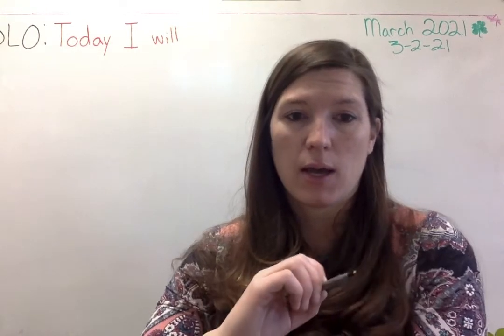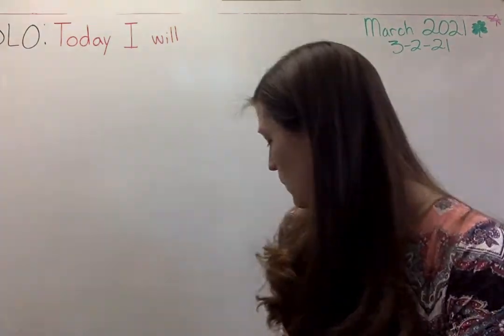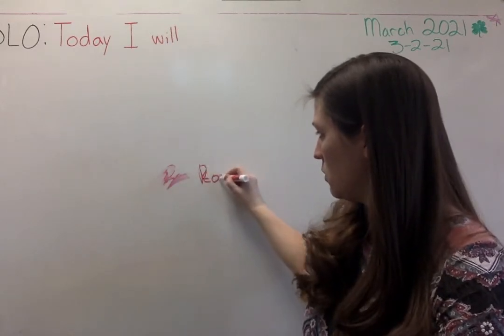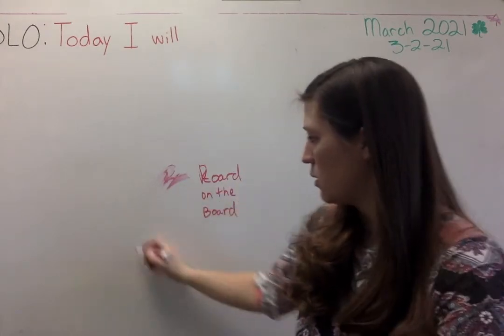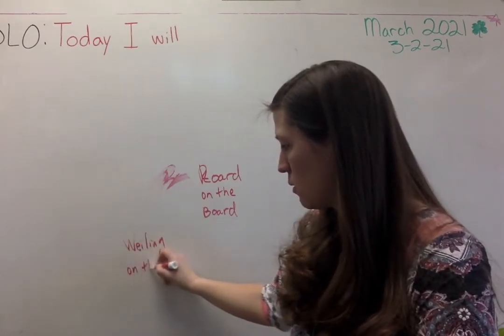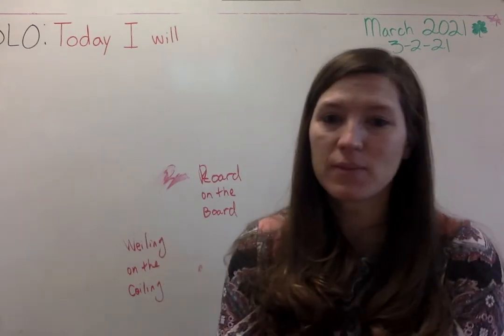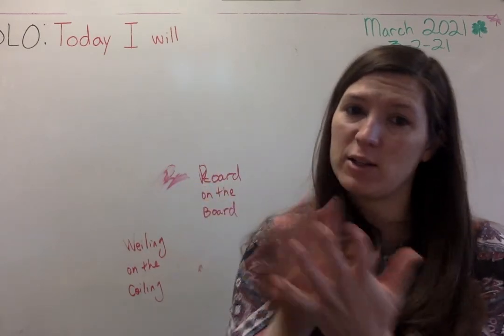Make your creature and then have your mom or dad or helper write what it is, just like I had it on my little creature over there. So it was a roared on the board, a wheeling on the ceiling. Think of the name that you want to call it, have it rhyme, and then you'll write its name on its belly wherever it's at. Take a picture and send it in.